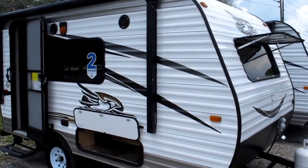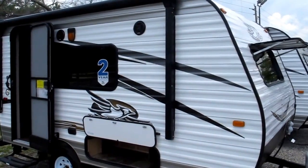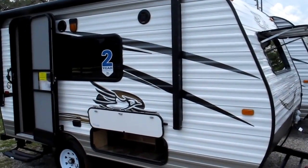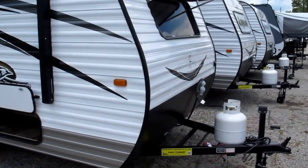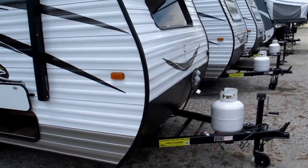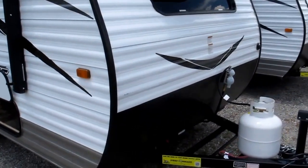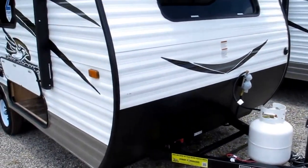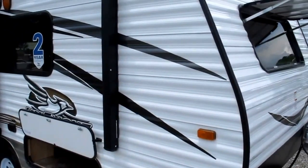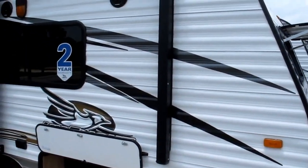2017 Jayco J-Flight SLX model 145RB. It's an extremely lightweight camper. It weighs 2,350 pounds dry as you see it and what it's equipped with. It has the integrated tongue, the two-year Jayco warranty. It covers everything from bumper to tongue.